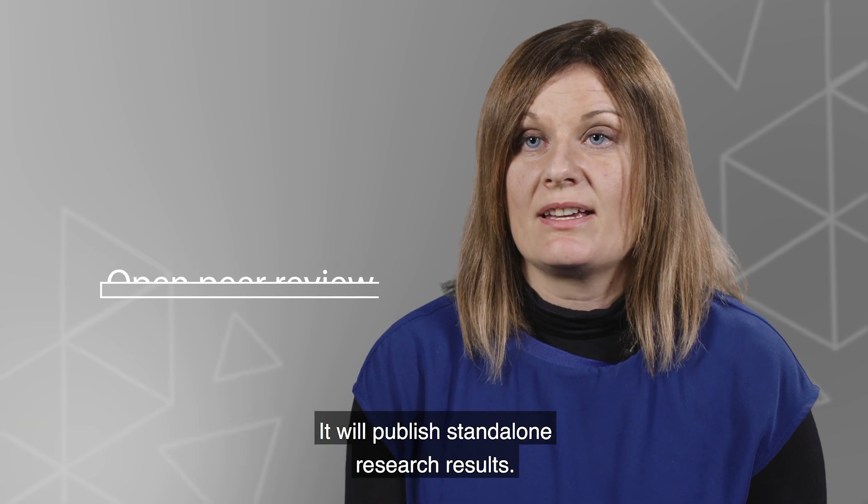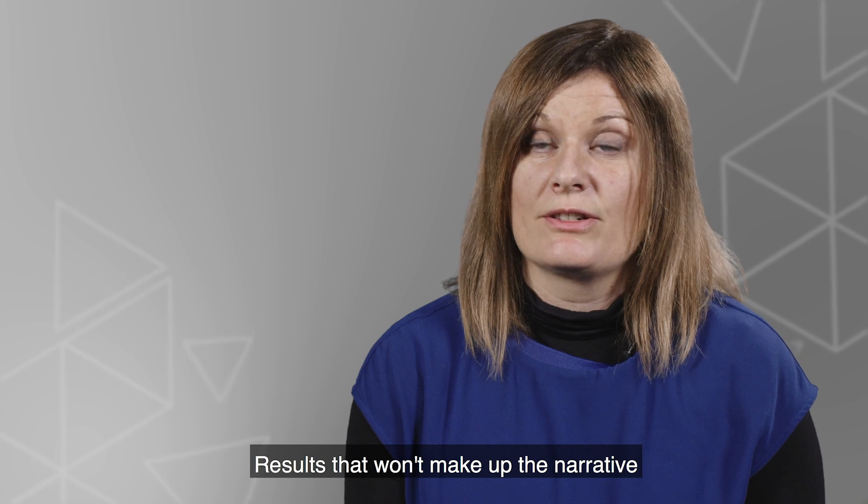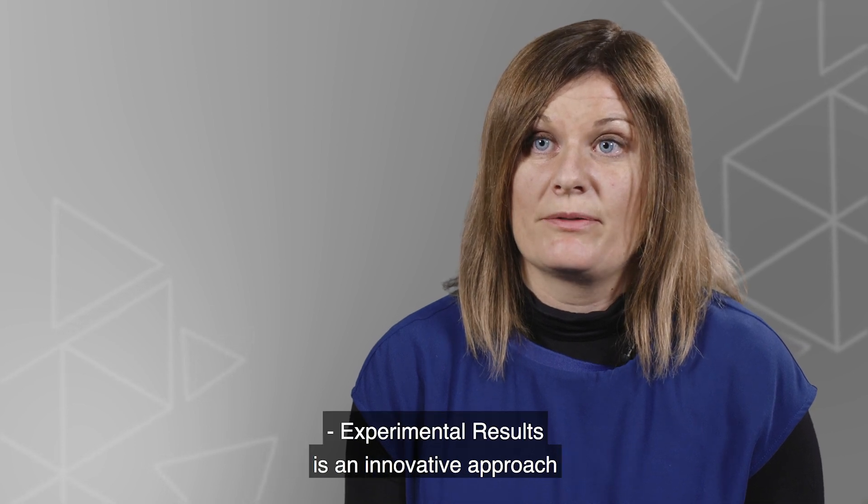Experimental Results is an online open access peer-reviewed journal. It will publish stand-alone research results — results that won't make up the narrative of a traditional research paper.